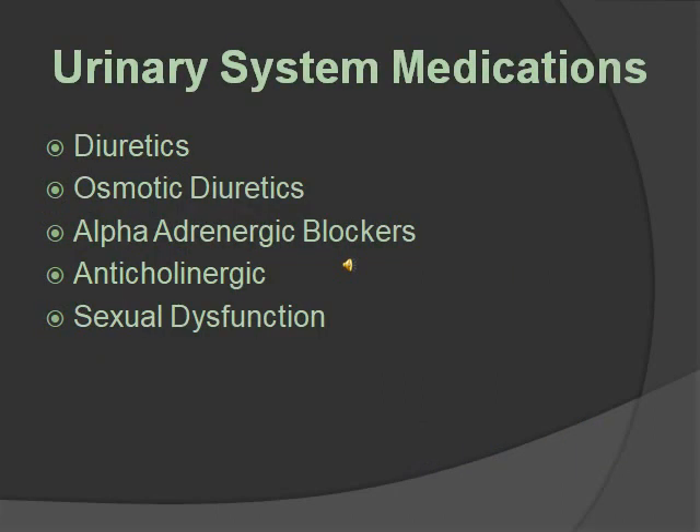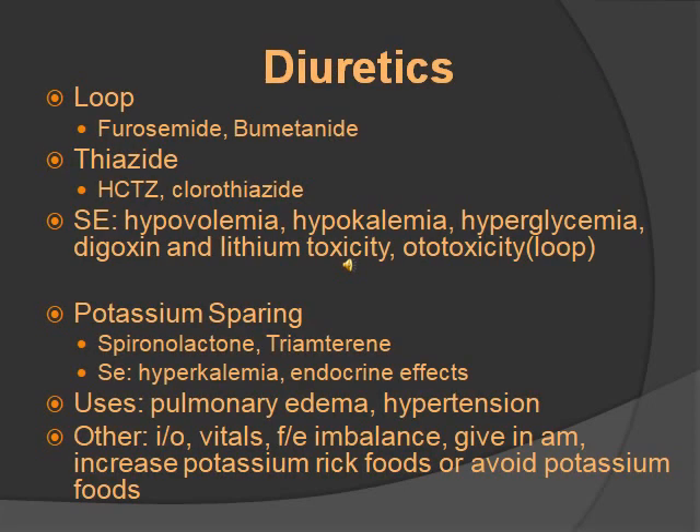Here are the classes of urinary system medications. This includes diuretics, osmotic diuretics, alpha-adrenergic blockers, anticholinergics, and sexual dysfunction medications. Diuretics include loop, thiazide, and potassium-sparing. Loop includes furosemide and bumetanide, and thiazide includes hydrochlorothiazide and chlorothiazide. As you can see, they end in thiazide, so that one's easy.